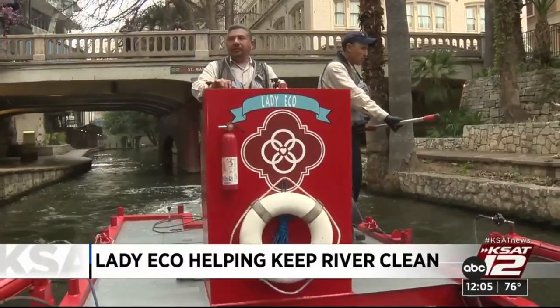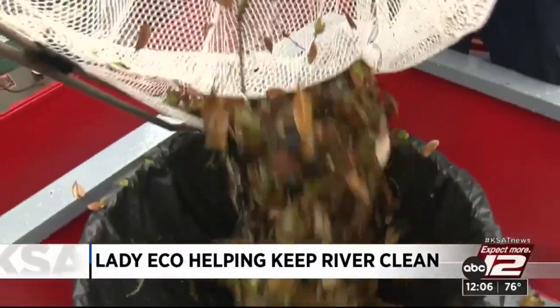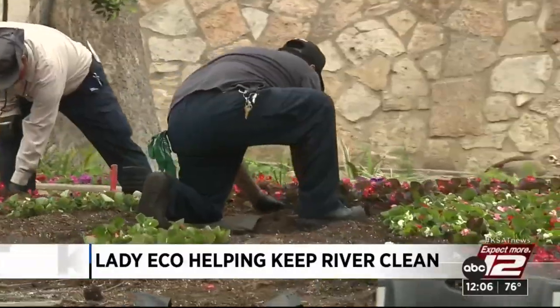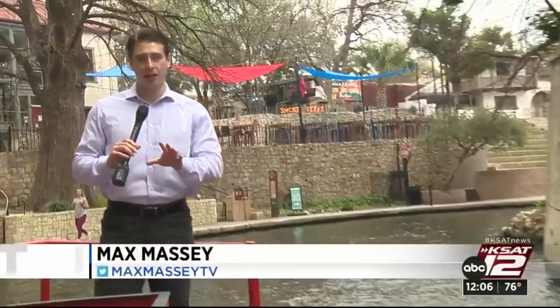Lady Echo is just part of the team. More than 25 people are committed to keeping this area and our ecosystem clean. That includes collecting, power washing, and landscaping. Whether it's Leo and his team on Lady Echo or any of the members keeping the Riverwalk clean, it is so important for our local San Antonio economy.